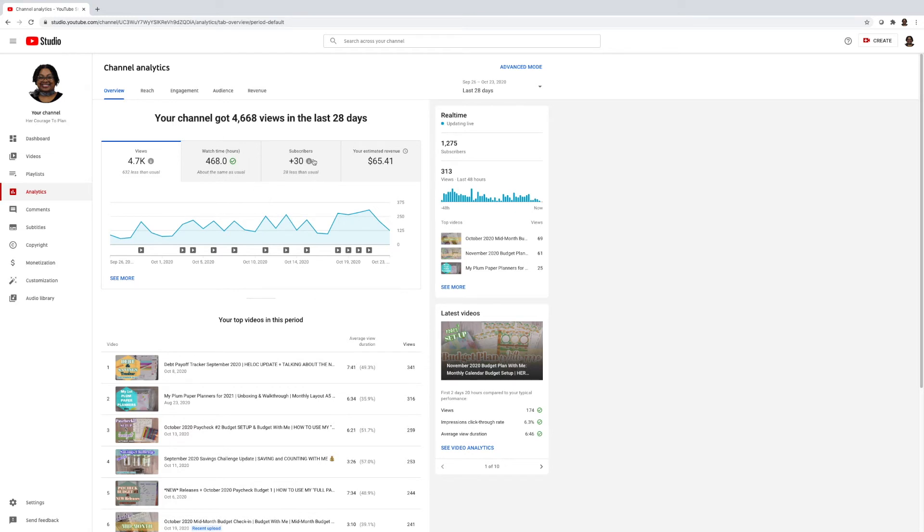It shows subscribers are down — hovering over it shows the typical range is 58 to 97, so it's about 28 less than usual. Then there's estimated revenue, but that is behind by about two days processing — just be aware that revenue figures are definitely delayed. These little play button icons are the uploads, showing how many views each video received.